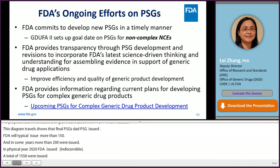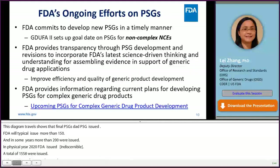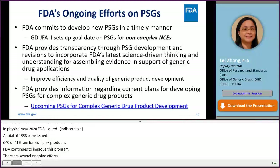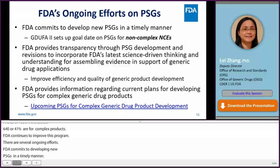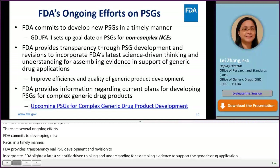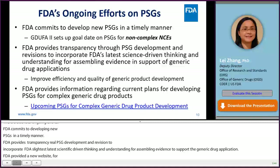FDA continues to improve the PSG program with several ongoing efforts. FDA commits to develop new PSGs in a timely manner, with a goal date on PSGs for newly approved drugs that are non-complex new chemical entities since GDUFA II. FDA provides transparency through PSG development and revisions to incorporate FDA's latest science-driven thinking and understanding for assembling evidence in support of generic drug applications. In 2019, FDA launched a new website that provides information regarding plans for new and revised PSGs for complex generic drug products in the coming year, with forecast lists updated on a quarterly basis.